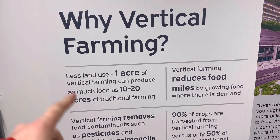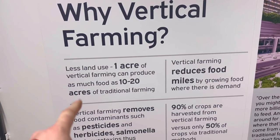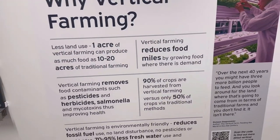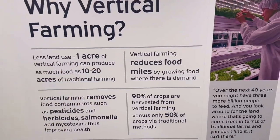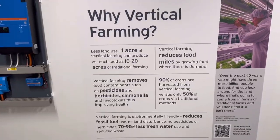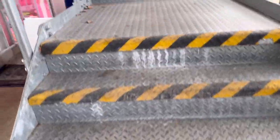Less than one acre of vertical farming can produce as much as 10 to 20 acres of traditional farming. Still can't get my head around it though, because you've got to put power in to create the sunlight.